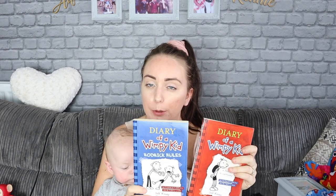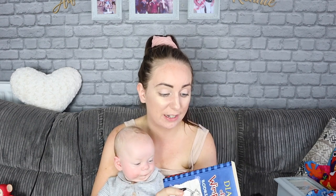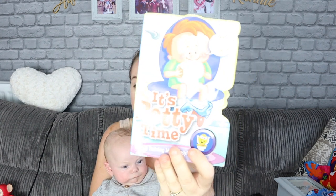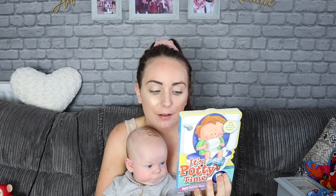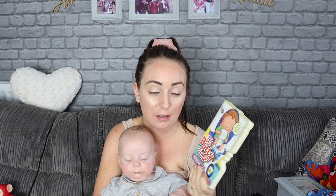I got a few books - two Diary of a Wimpy Kid books. Alphie loves to read these so I thought I'd get them and pop them in a drawer for him to read as and when he wishes. They were 20p each. I also got this book called 'It's Potty Time' - it's a bit premature of course, but it's basically a potty training book. It needs new batteries but it does flash and make sounds.